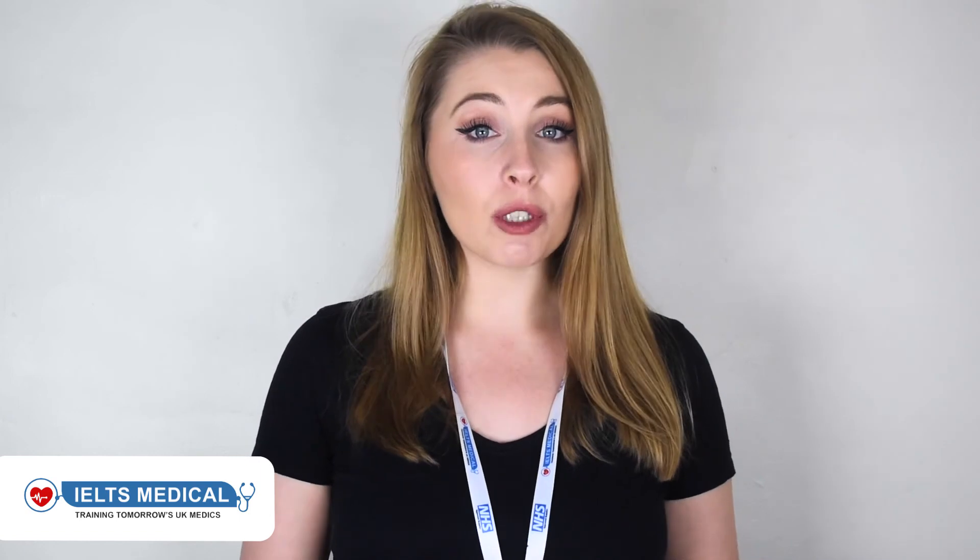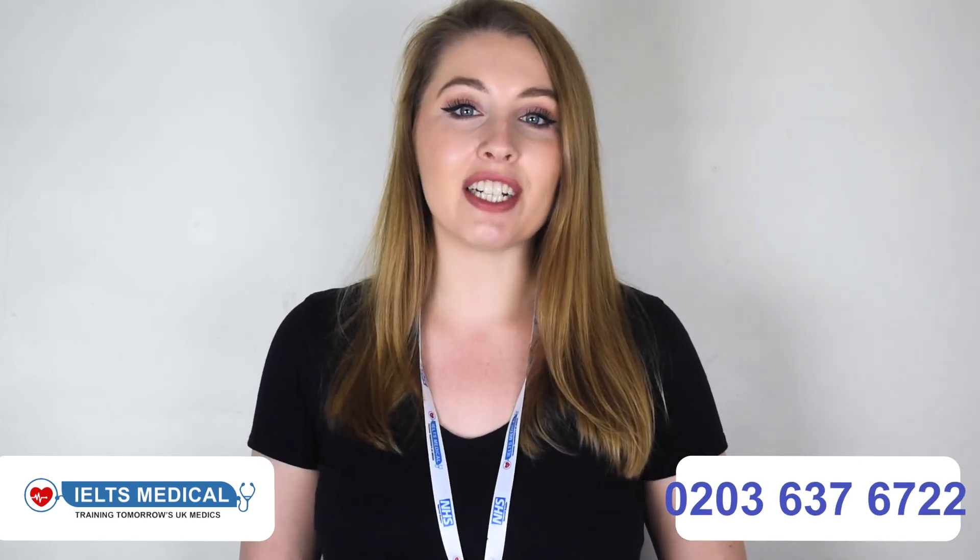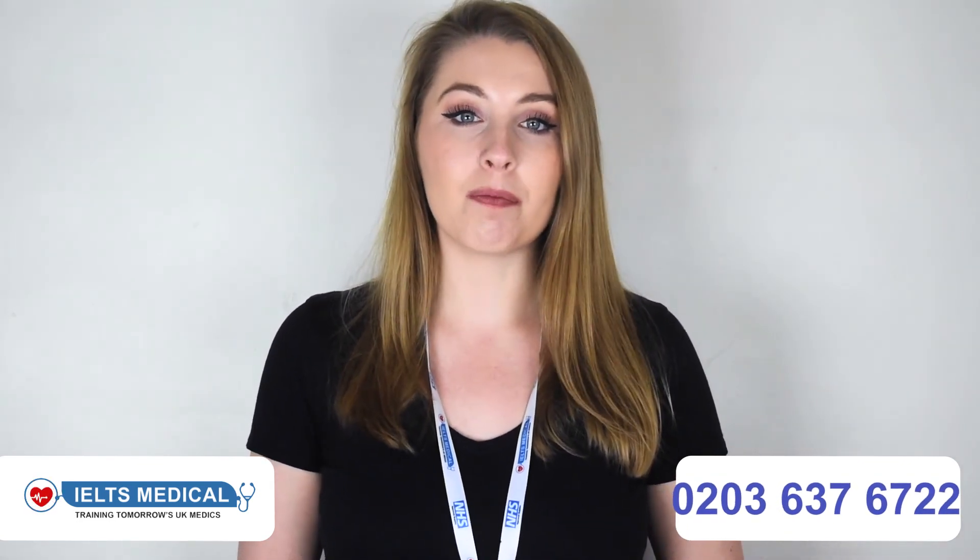Get OET training with us. Call 0203 637 6722. And as always, to your success.